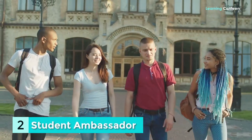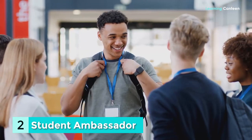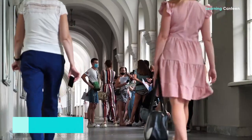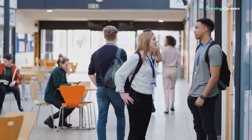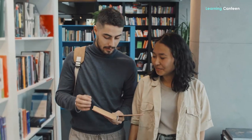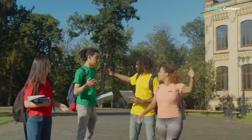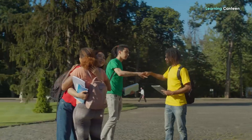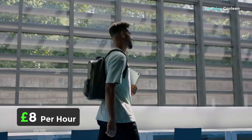Number 2: Student Ambassador. Do you have a lot of passion for your university? Could you persuade people to enrol in classes? You can consider applying to be a university ambassador. Many educational institutions are looking for overseas students to take on the role of university ambassadors and take part in online live conversations with potential students. They may also compensate you throughout the summer and after you graduate if you agree to advertise the institution while you are back in your hometown. The pay varies from institution to university, but you may anticipate receiving at least £8 per hour on average.